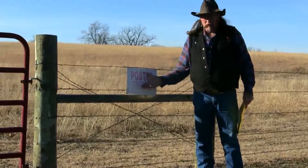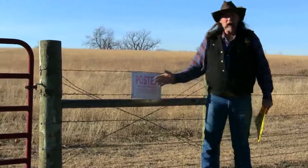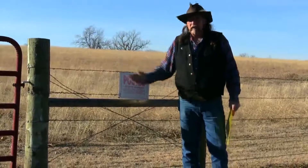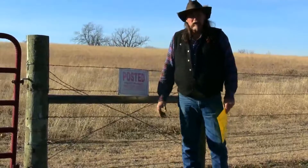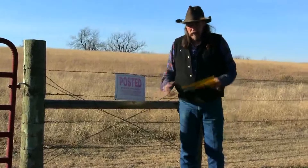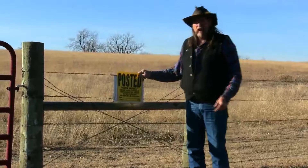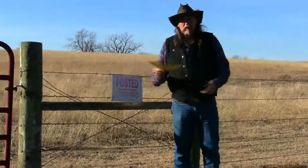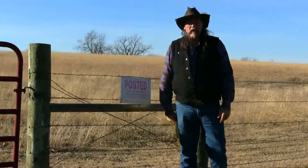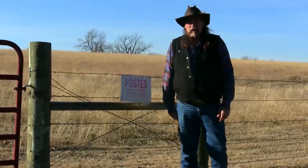Everybody knows what these are, but we're talking about the nitwits, the stupid people that are going to climb under the fence, go over the gate, that are going to disregard this — the same kind of people that will tear them off the fence or shoot holes in them. So if you have brand new signs, it shows that you're protecting your property and you're trying to do the right thing by your horses.